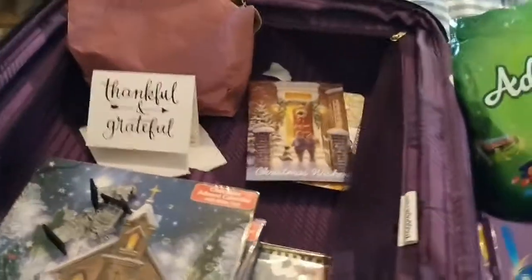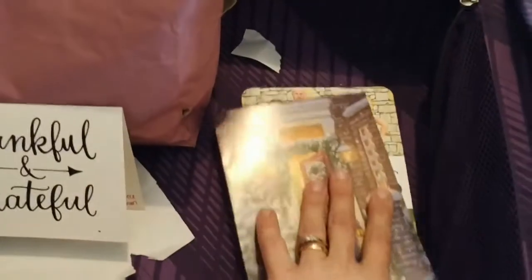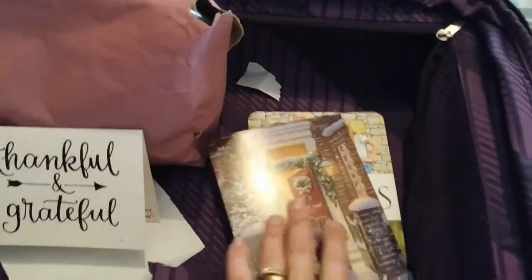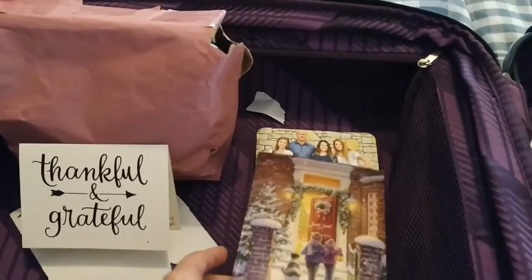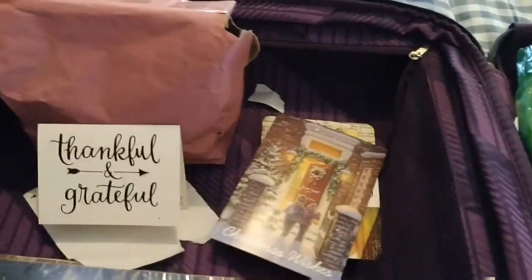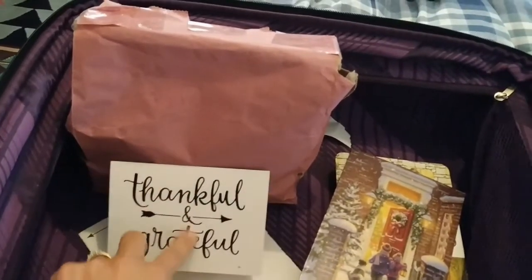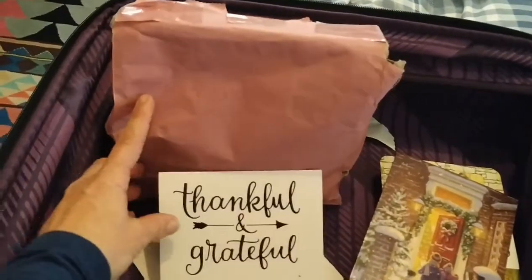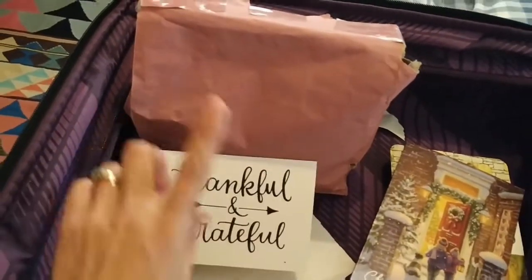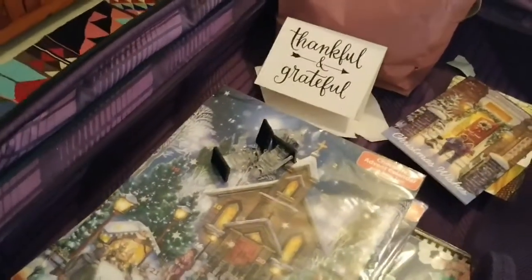I think he got those Oreos in Frankfurt when he was there for the layover. Then there are some Christmas cards - we don't receive post here, so we don't really get very many Christmas cards these days. But because he was back right before Christmas, some loved ones gave us Christmas cards, which was a fun surprise. And then three of my friends did a little care package with all sorts of bits and pieces that I'm going to have fun unpacking later.